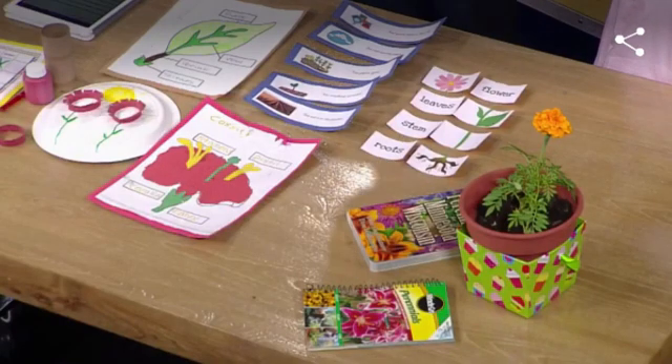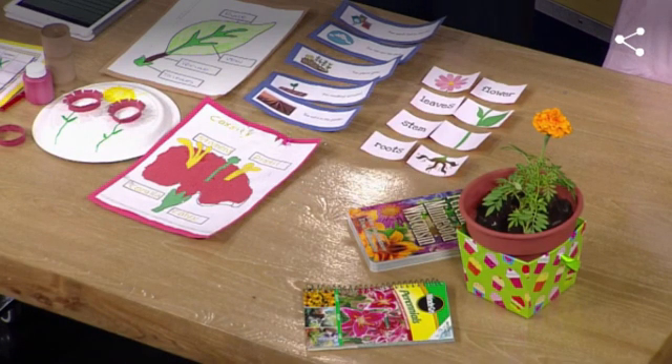It teaches a little bit of coordination — fine motor skills — and they're learning as well. You're adding in some research and understanding what the parts of a plant are. And for older kids, they're able to cut and color it as well as learn the parts of the plants.